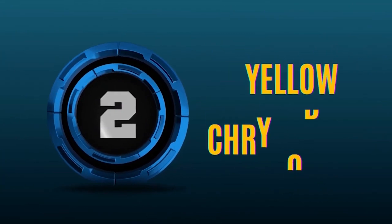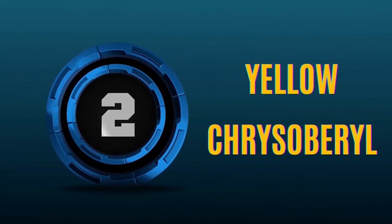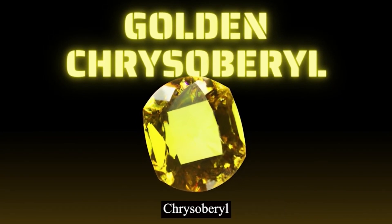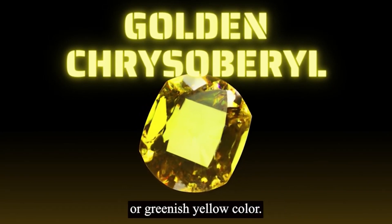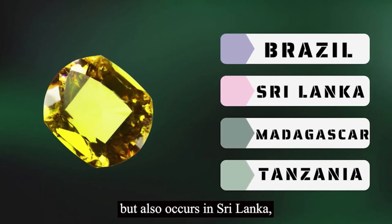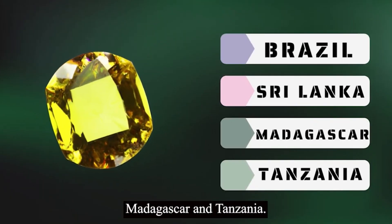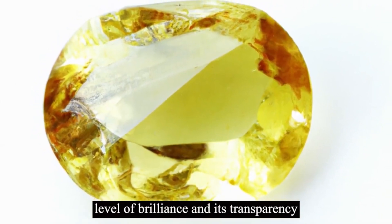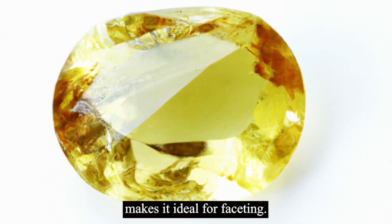Number 2: Yellow chrysoberyl. Yellow chrysoberyl, also known as golden chrysoberyl, is a variety of chrysoberyl that has a yellow or greenish-yellow color. It is primarily found in Brazil, but also occurs in Sri Lanka, Madagascar, and Tanzania. The gemstone exhibits a high level of brilliance, and its transparency makes it ideal for faceting.